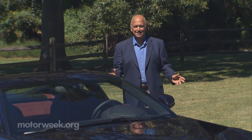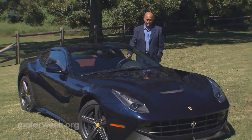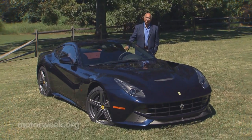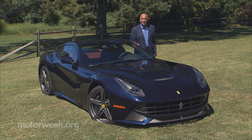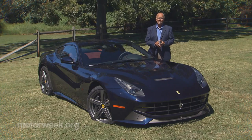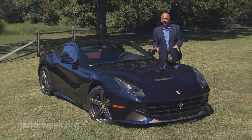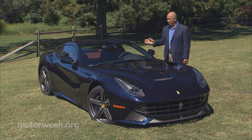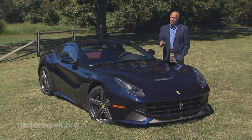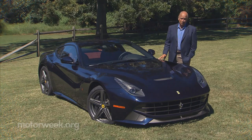Superlatives have a short shelf life in the automotive world. Today's world's fastest is tomorrow's also-ran. And the same can almost be said of this F-12 Berlinetta. The quickest Ferrari road car to date may soon be eclipsed by the new 963 horsepower LaFerrari Hybrid, yet this is a Ferrari like we like them — a V-12 up front and only two seats behind. So is this a Ferrari for the ages, or one destined to be yesterday's news?